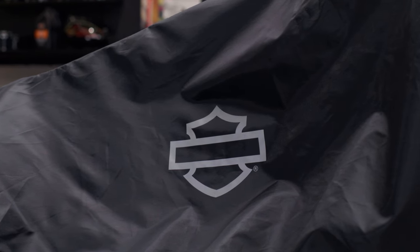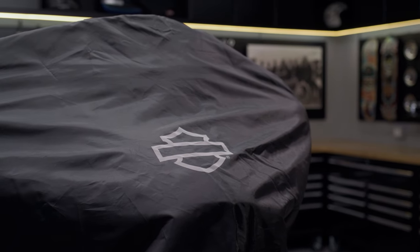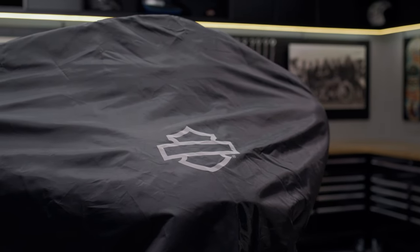To help increase visibility in a dark parking lot, you can see the Bar and Shield logos at different points across the cover. These are reflective to help your bike stand out.